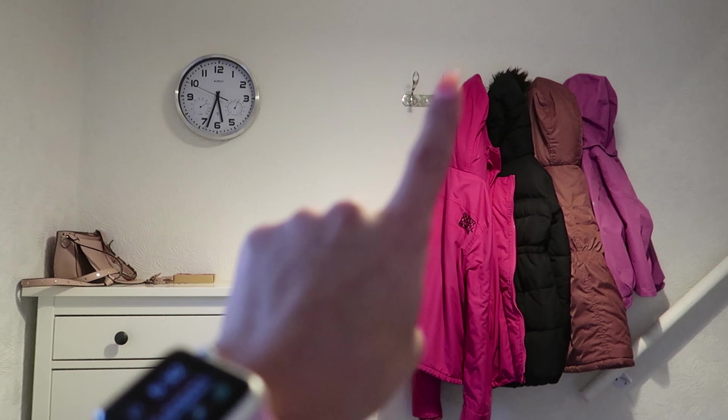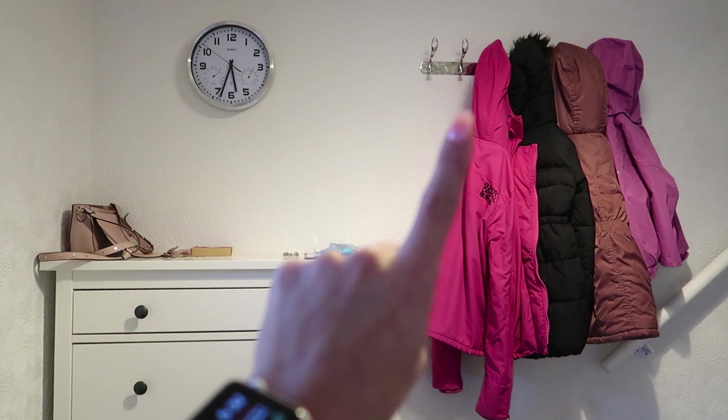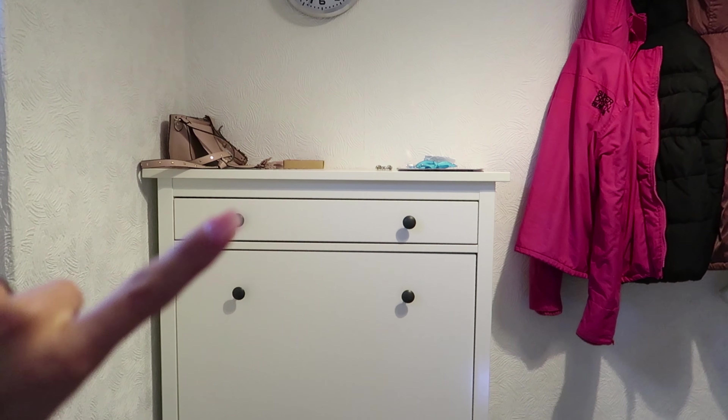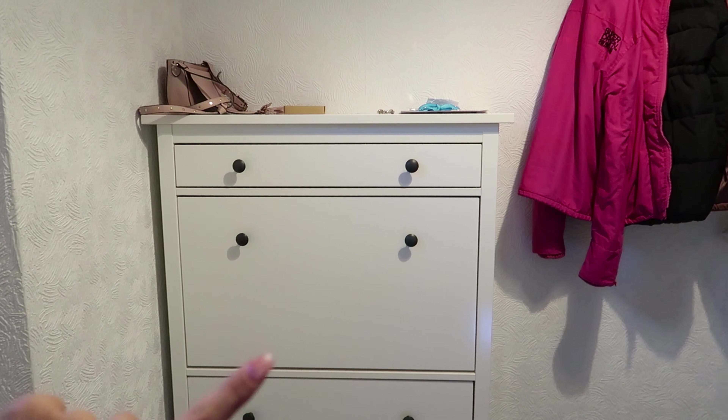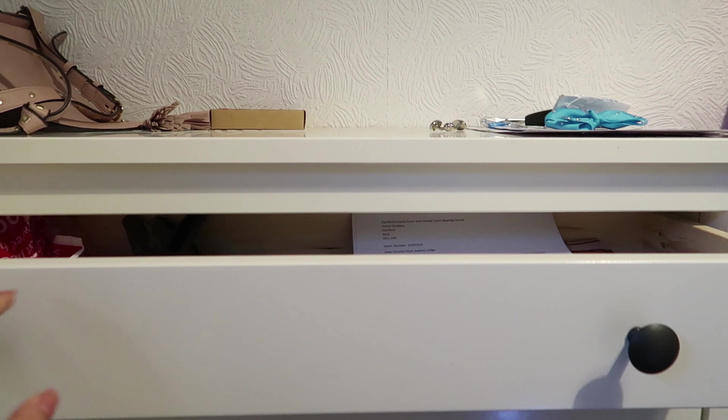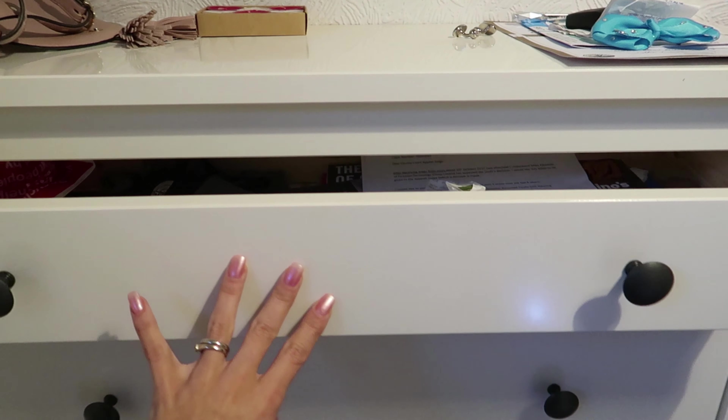Over on this wall we've got our old coat hanger — I think there are six hanger things on it. Then we bought this shoe cabinet from IKEA, which is really, really useful because it's something we were missing. It's got a handy drawer so you can put bits inside.